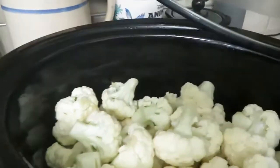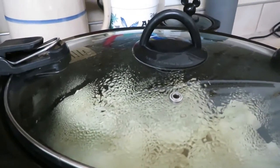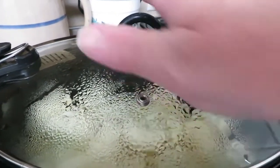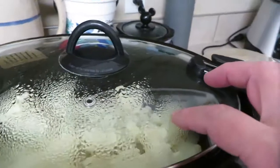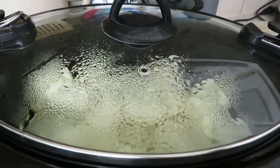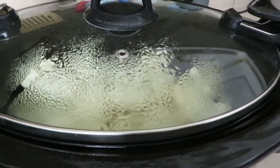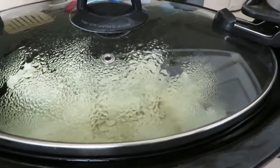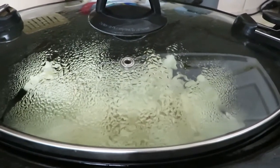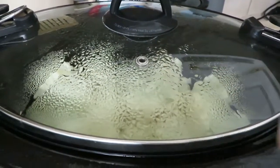The cauliflower is just going in the crock pot. When it's done I'll drain off any liquid from the bottom because I want all the liquid gone, then I'll mash it up with my immersion blender and add butter, bacon, cheese, and all that good stuff. So this is going to be loaded cauliflower.